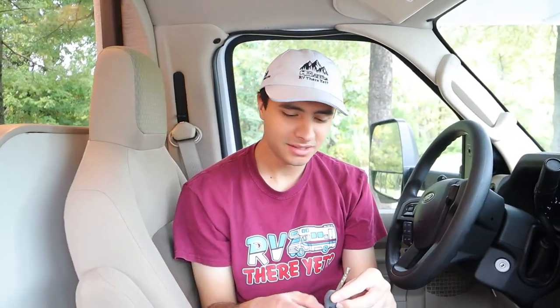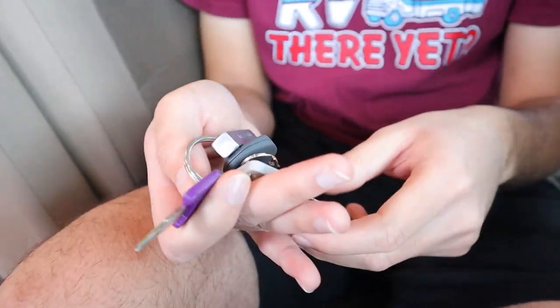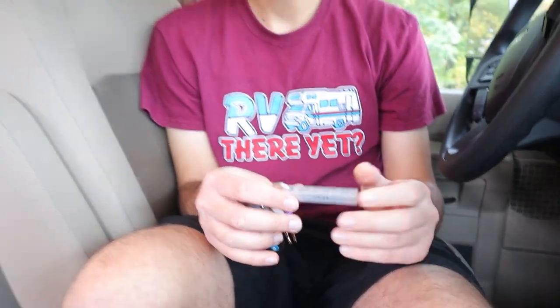As far as the keys go, we have our ignition right here. This purple key is going to be for your cabin door, and then this gray key is going to be for all the outside compartments. We also have our contact information here on the key chain, so you can call us with any questions you have about your rental. But if you have any problems with your RV, we'll give you a separate roadside assistance number.